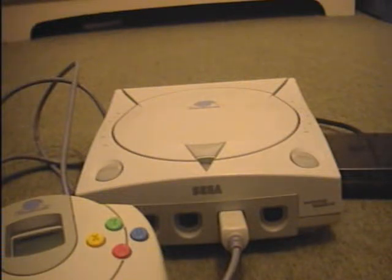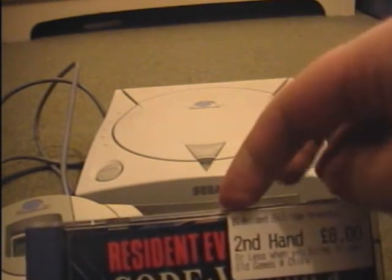We find ourselves once again gazing into the loving eyes of the Dreamcast, and that is because I've serviced yet another game I wish to review. This game I purchased but last week and I've actually really enjoyed it. I thought it would be a cliche title because it is part of the Resident Evil series. This is Resident Evil Code Veronica.